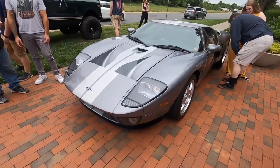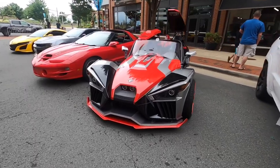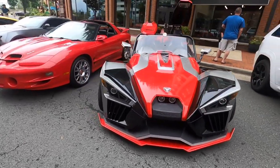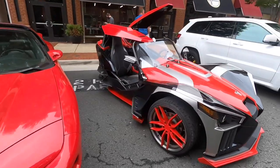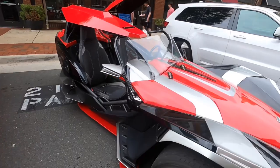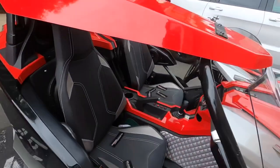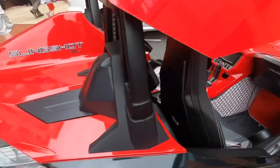We've got a Polaris Slingshot. I see these driving around a lot in our area — I see them all the time. Someone actually has one in our neighborhood but I never see them drive it, I just see it in their garage. Pretty interesting car. I think you have to wear a helmet when you drive these, which is weird.